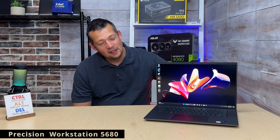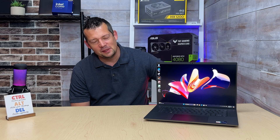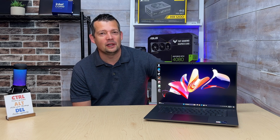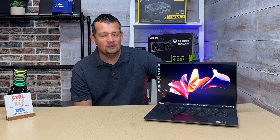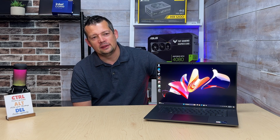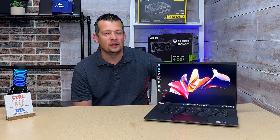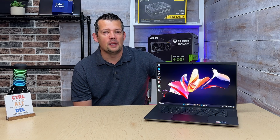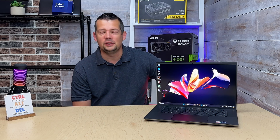The Precision Workstation 5680 - I was very excited, I could not wait to open this laptop. It's been a long time since I owned a Precision Workstation 17-inch. Some people talk about the Dell XPS as being the gold standard of laptops, but for me that would be the real IBM ThinkPad when IBM still manufactured those, and the Precision Workstation 17-inch.